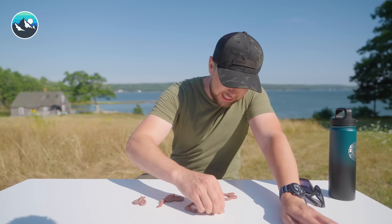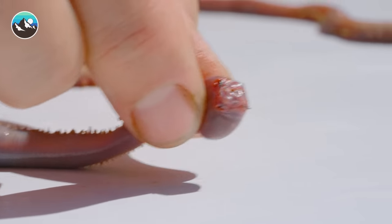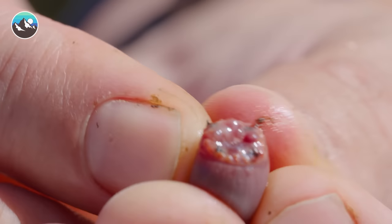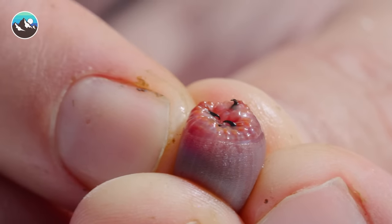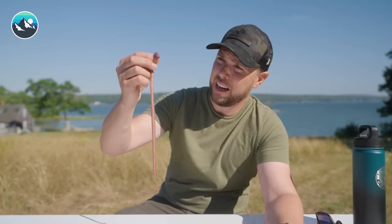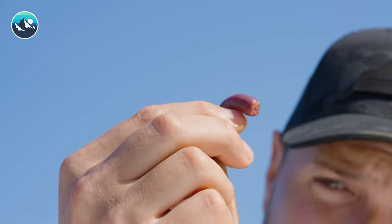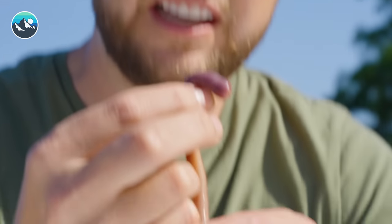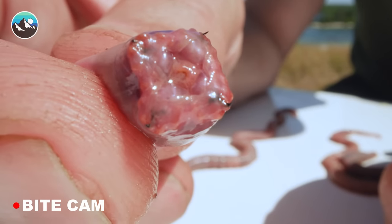Almost got it — I missed it. Come on. All right. I've got it. It wants to bite me. That is the proboscis of one of the biggest bloodworms I have ever seen. Holy moly — that's over a foot for sure. Time to get bitten by one of the only venomous worms on the planet: the bloodworm.